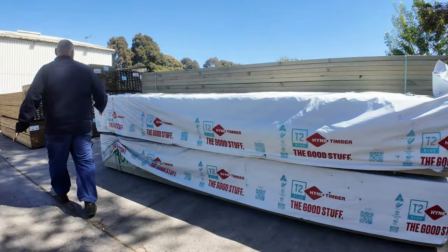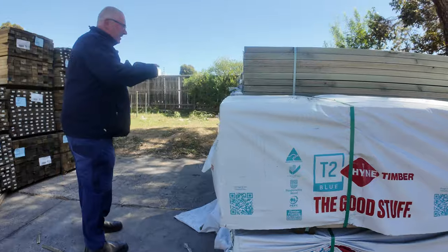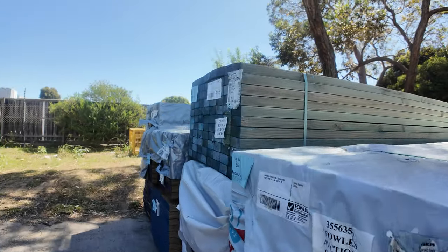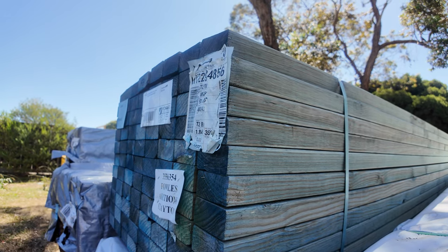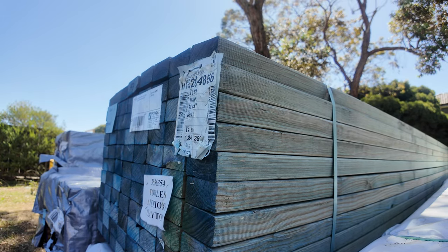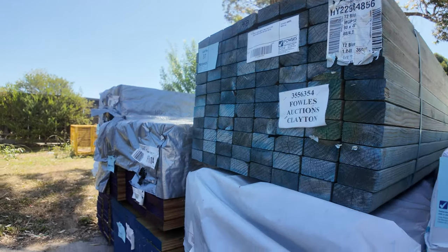Some stock that's only just arrived — literally been here for about an hour. There are three packs here of 90x45 termite treated MGP12. Some aged stock there, so you can see a little bit weathered, but yeah, M12 guys. More packs of LVL beams along here.